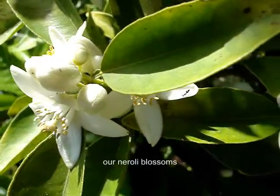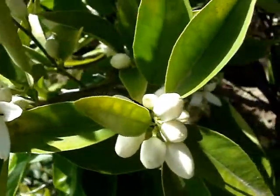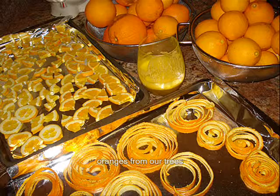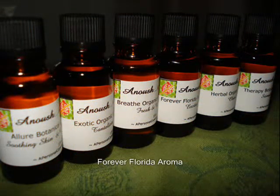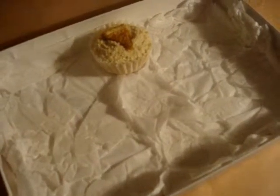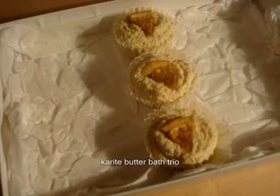Hello Anoushians, it's time to spa at home. Oh yes, think of sexy neroli blossoms and a bright orange zest. You guessed it — Forever Florida, a Kareep Butter Bath Trio. And then next you can layer the scent with spa soaps.